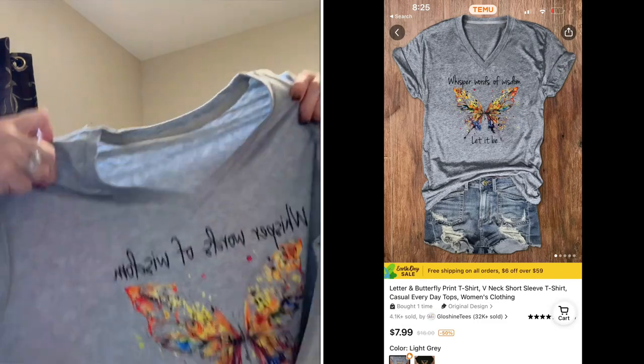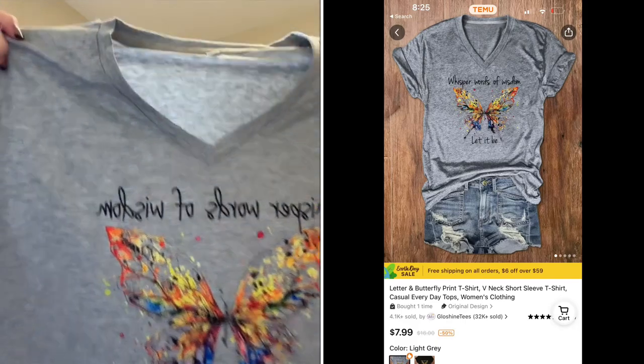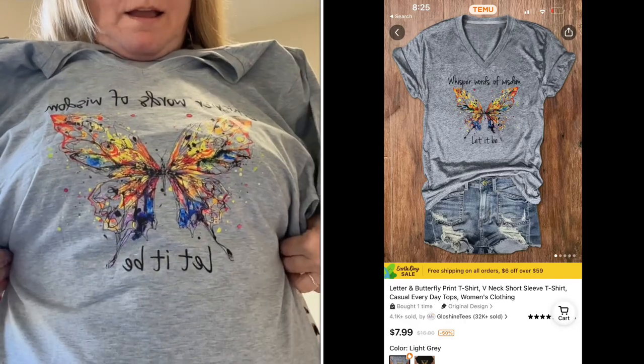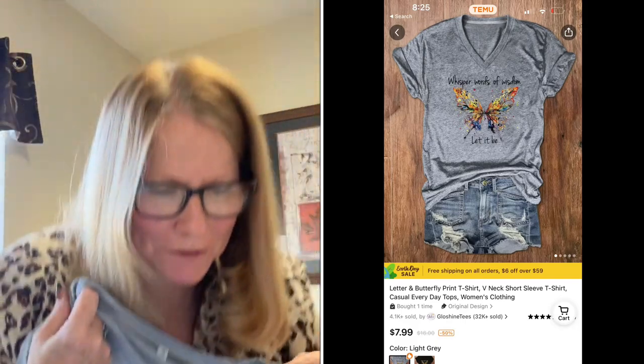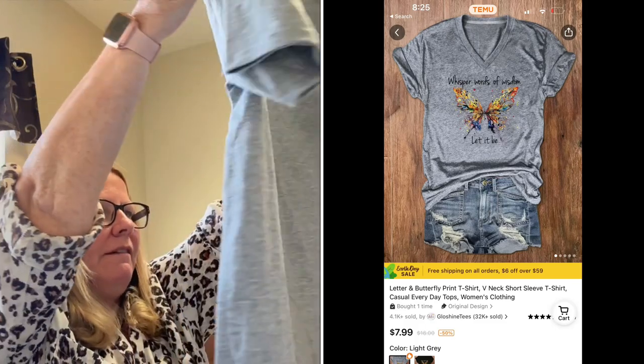Here I have another t-shirt from this order — I think it's brilliant. The colors are great, it fits great, same super soft material. It's a little stretchy, which is perfect.